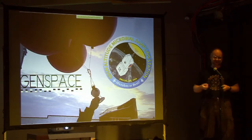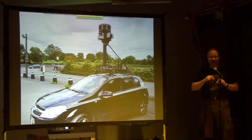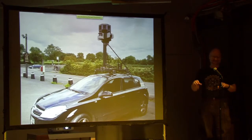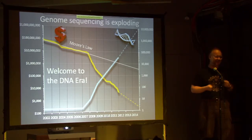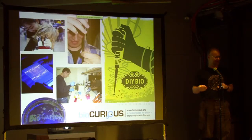I want to take one of those air-sampling devices, put it on top of my car, drive around the neighborhood, sequence what bacteria are in the air, and map that back to Google Maps. Biology is really the science of the 21st century. DNA sequencing technology is the fastest developing technology in the history of mankind. Two or three years from now we'll have enough capacity to sequence every newborn in the U.S., and it will be so cheap that doctors will be demanding it.